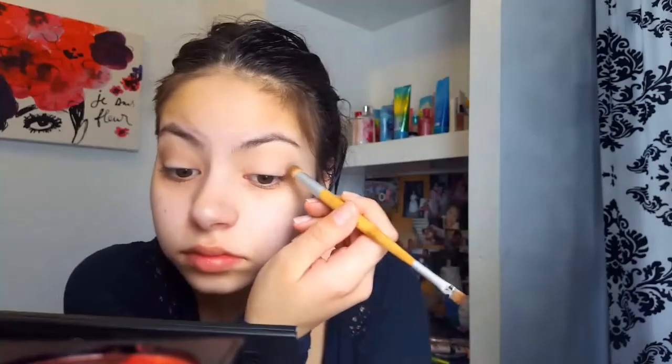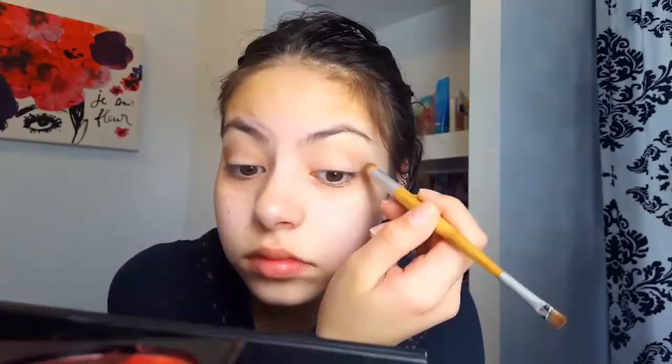And then I'm going to go in with that nice deep brown shade, and I'm going to grab this dense brush and put this in my crease, going back and forth, then circular. I'm trying not to bring this too high up, but I end up bringing it a little too high, so then I go in with the brush we used for the transition shade and kind of fix it.